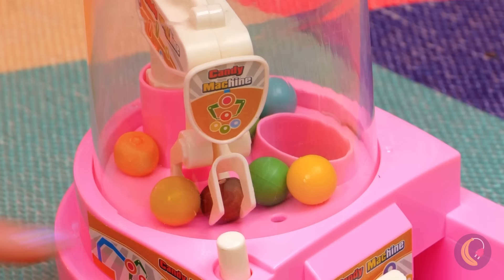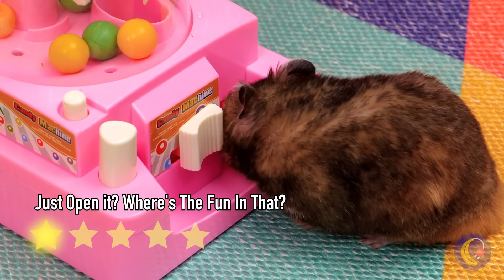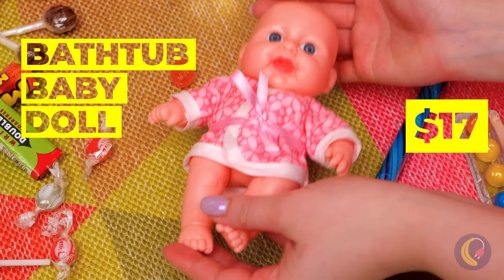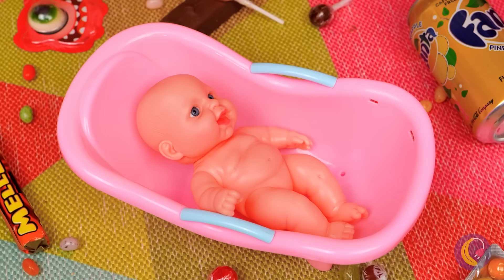Want a bite? Good thing these aren't jawbreakers. It's so small your pets could play with it. Hey, pick your own. A baby doll? Well, it's fun, but I was expecting candy. And there it is.